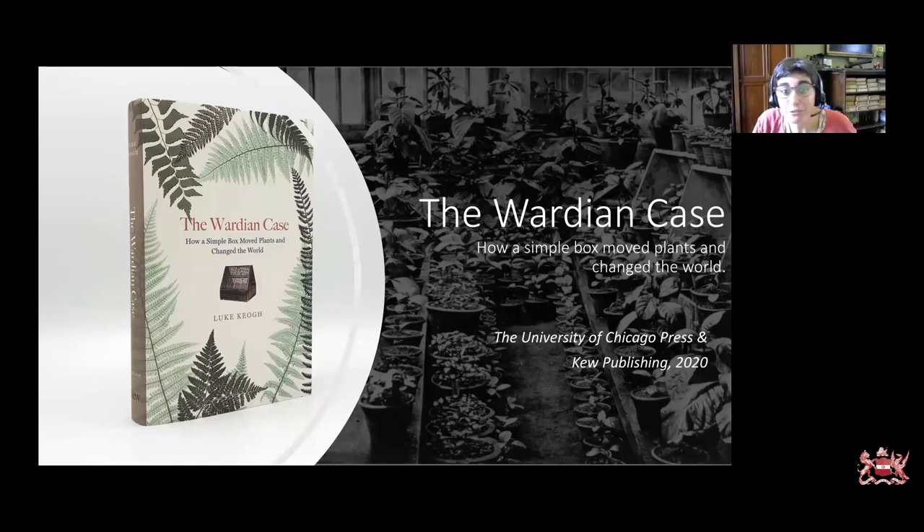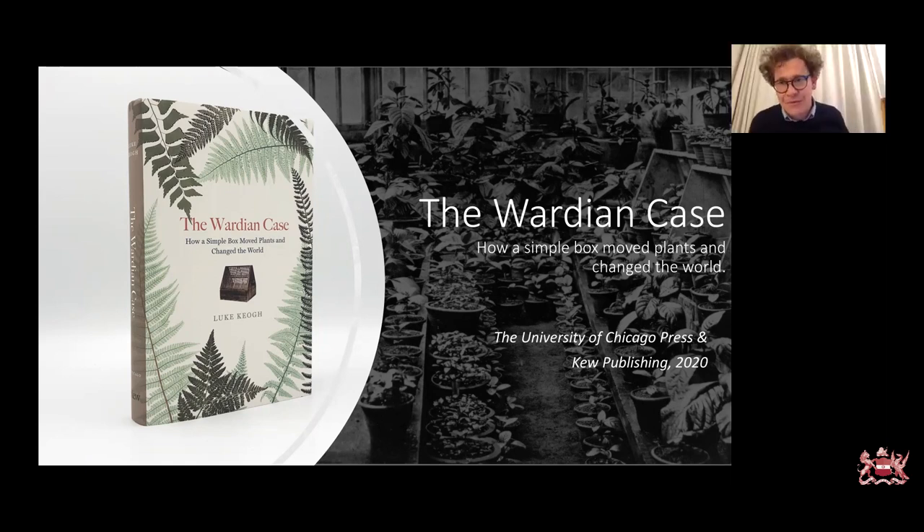Susanna Linden asks: do you look at the relationship between the Wardian case and Pteridomania — the fern craze? Loosely yes, but I focus more on Ward, the technology, the Wardian case and how it moved plants around the globe, especially in a travelling mobility context. The fern craze is covered by quite a few other people — Sarah Whittingham and David Allen's books are probably the best ones on that. There's also another very good book on the fern craze which I would encourage people to read.